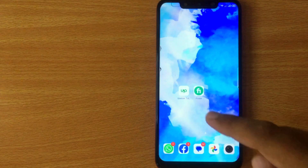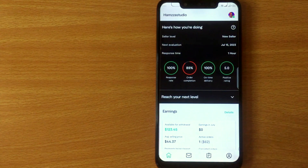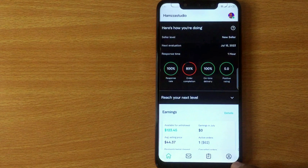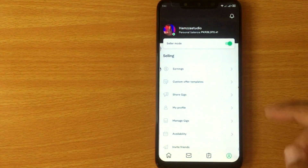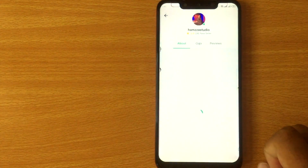First of all, open the Fiverr mobile app. Now you are seeing different buttons at the bottom. Click on the profile icon at the bottom right corner. Now click on My Profile. Now click on Reviews.